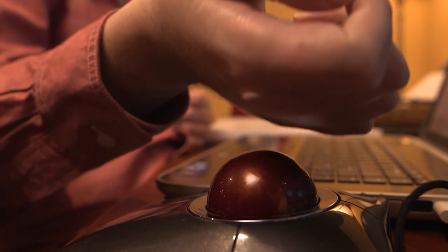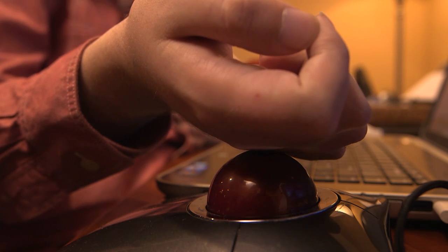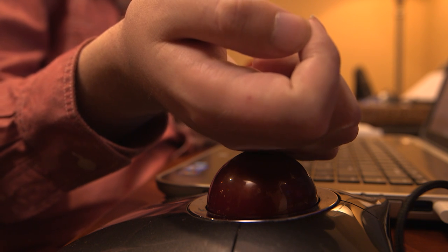I injured my spinal cord at the C5 level, which means I have pretty good function of my biceps and my arms but no function from about my elbows down. So I can move my arm around but I can't move my hands or anything below that.